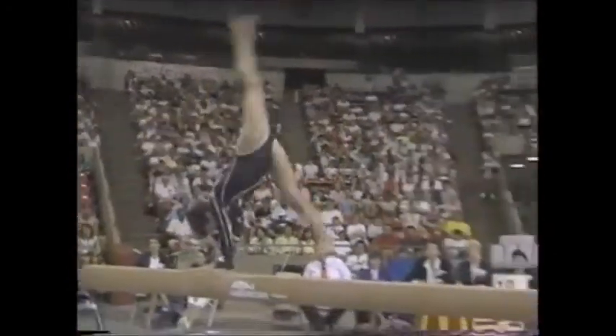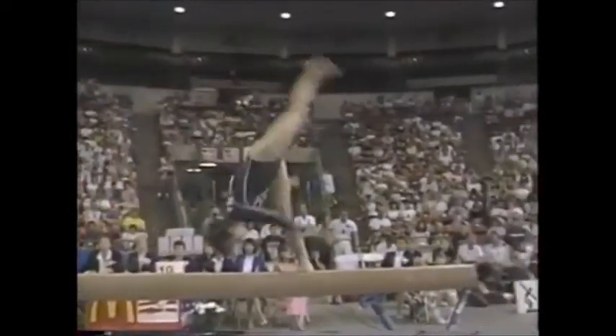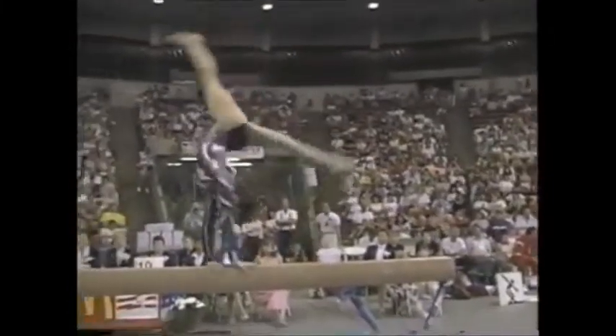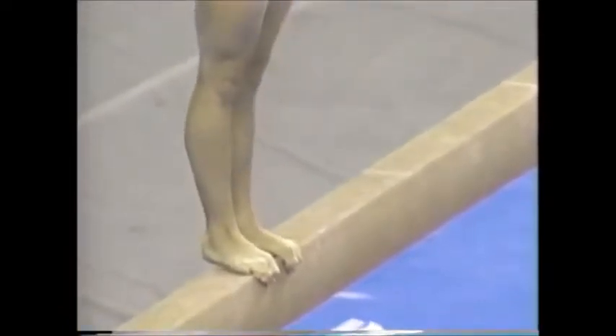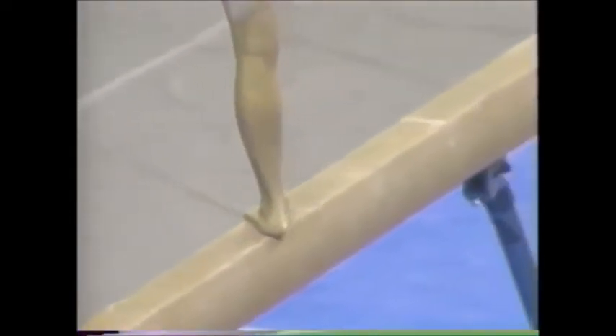She got to the gym early today and was up on that balance beam working these skills. Two layout step outs right into a half turn, going right into a gainer back handspring — a very nice, very difficult pass on the balance beam. And here's the leap — a stride leap facing sideways on the balance beam. It's what you're going to need to compete with the Europeans. I haven't seen that before. She does it quite well.